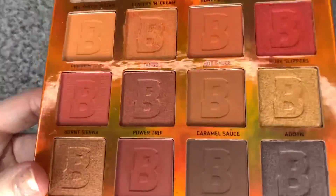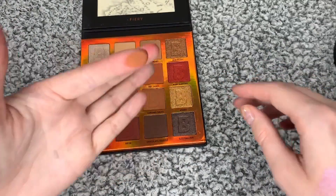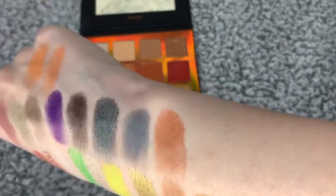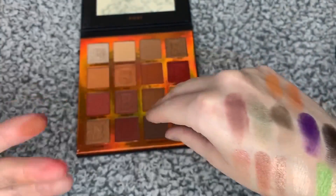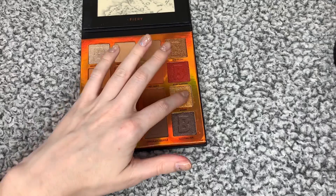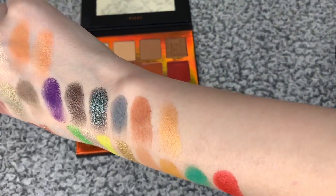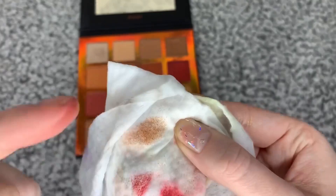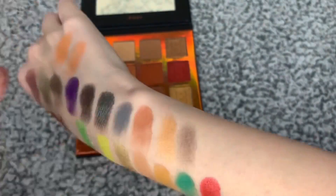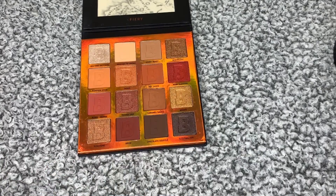Caramel Sauce is quite interesting because it looks quite ordinary, but if you look really close there's glitter in it — a really light glitter, not in your face, but I really do like it. Brisk — Adorn is the gold of the palette; it's quite an orangey-toned gold, quite bronzy. And Sleepwalker is a shimmery dark brown — it's quite smoky.